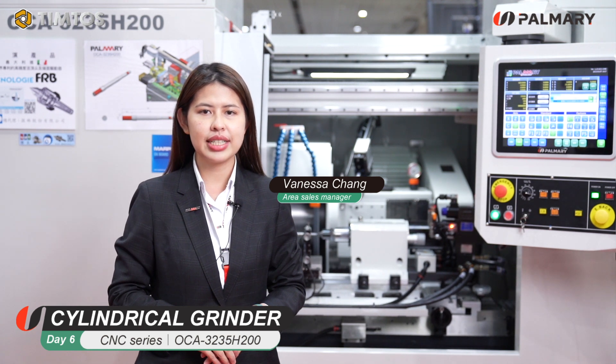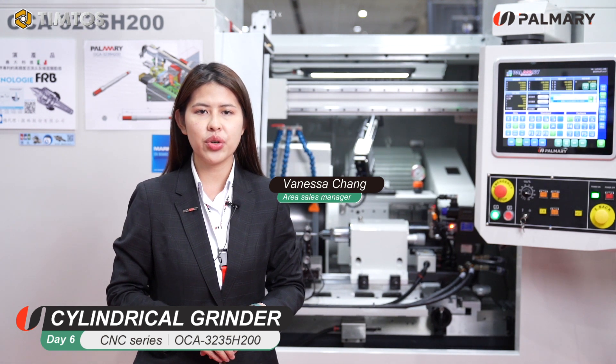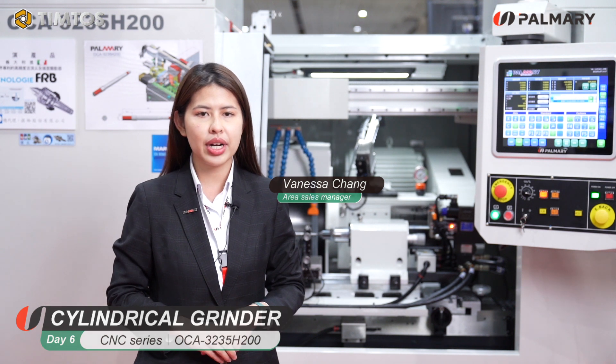Thanks for coming to the Primary channel. It's great to show our new technology during the show to you all. Let's get direct to the topic.